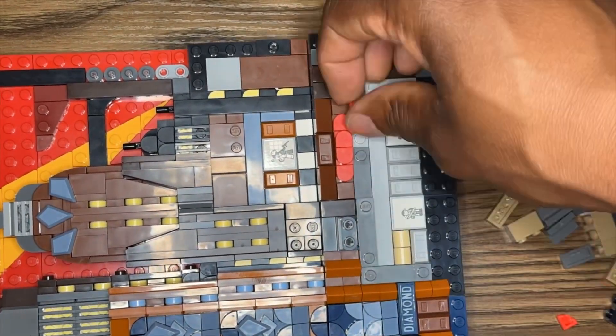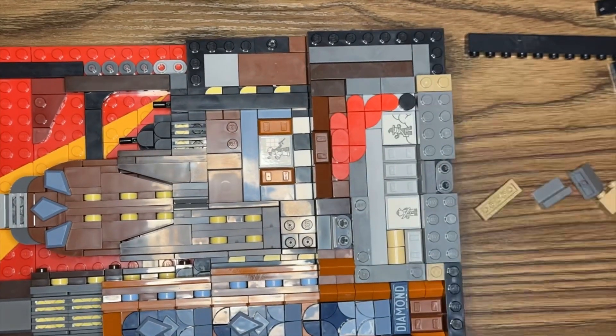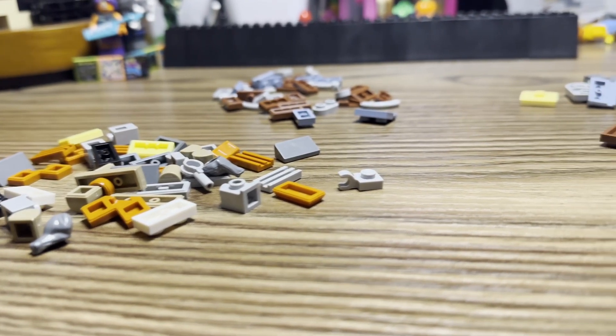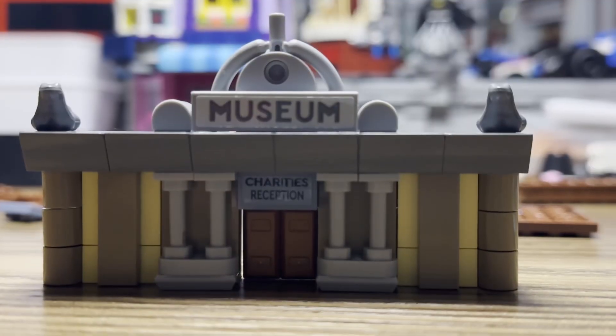Throughout this build, I'm finding myself to be inspired to do one of two things: either build a micro scale city, or upscale these buildings.